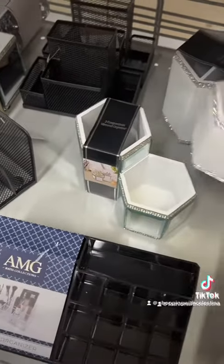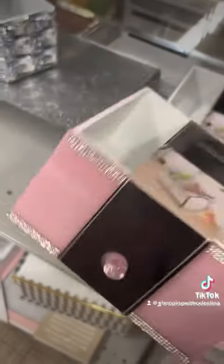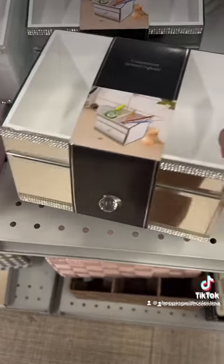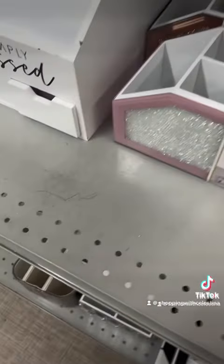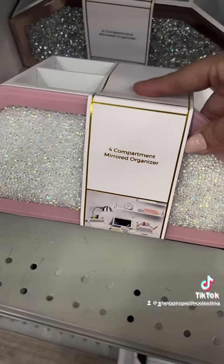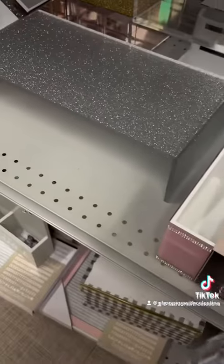I am looking at the pencil holders and little stuff for your desk. I have a few of these and I love them — I'm thinking of getting a few more just so I can do some more organization in my room. These are so pretty. I just love back to school time for all the cute school supplies and office stuff. I have this one which I love, but I also really like this one too.